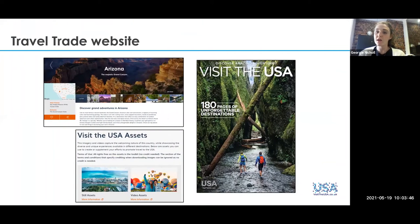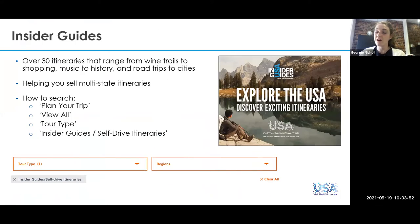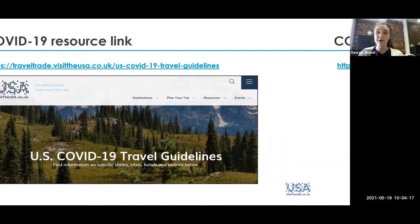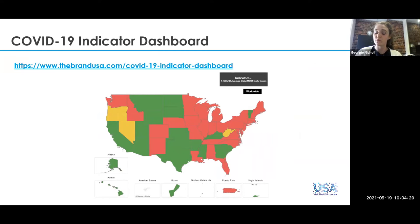We've also got our travel trade website where we've got loads of great destination information. It's also where we've got our insider guides — we've got over 30 on there, which are all multi-state and thematic. We've also got our COVID-19 resource link, where we've collated all the different state COVID-19 guidelines in one helpful place. And we've got our indicator dashboard, which has a state-by-state breakdown of how case numbers are moving. Hopefully we'll see more of those turning green as vaccines continue to be rolled out.